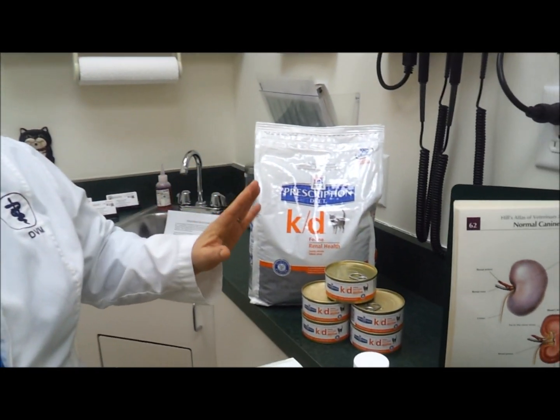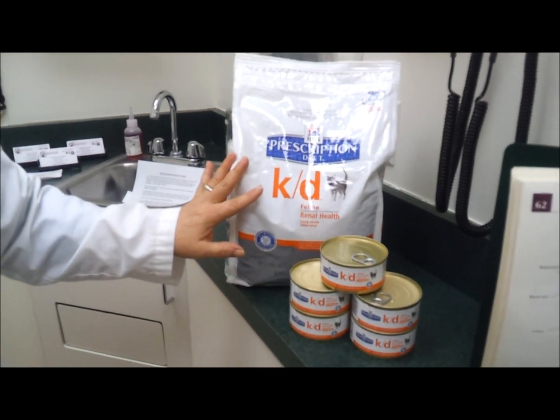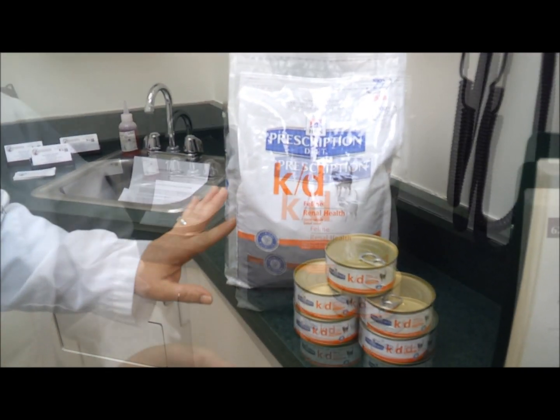In stage one kidney failure, your cat may be perfectly normal-appearing and healthy, but we're just beginning to see subtle changes in the blood work. At this stage, we have found that dietary management makes a huge difference. We use the KD line very effectively for this.